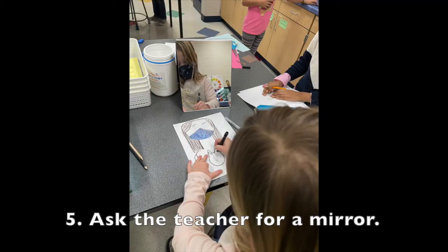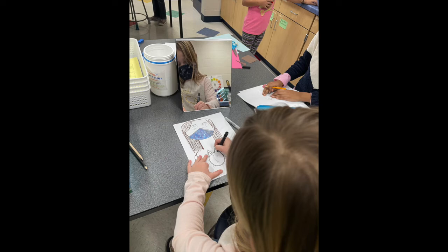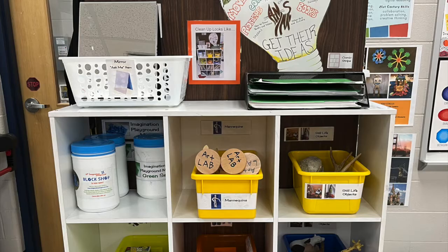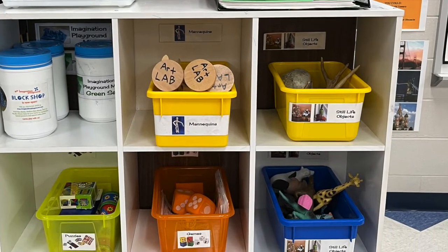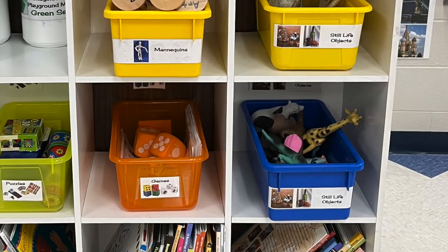Number five: the mirrors are an ask-me item. Share — do not pull on them or they will break. Make sure to reset The Idea Station at the end of class and match the tools with the picture labels on the shelves. We can't wait to see what ideas you generate!